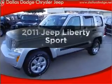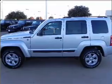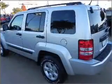Presenting the 2011 Jeep Liberty. Everything you need under one roof with this great vehicle, with a reliable six cylinder engine that responds smoothly to its automatic transmission.